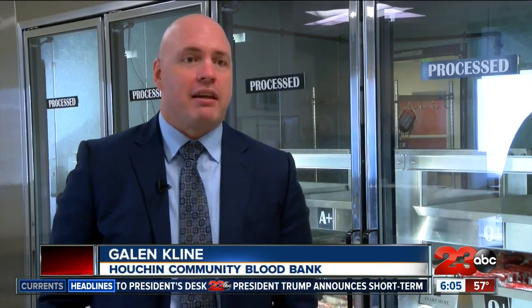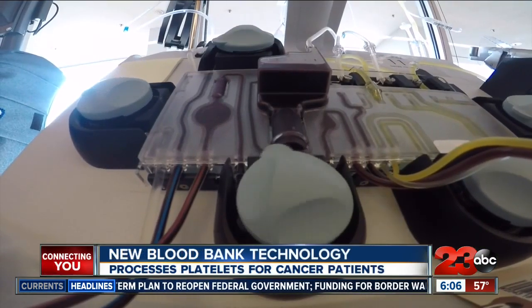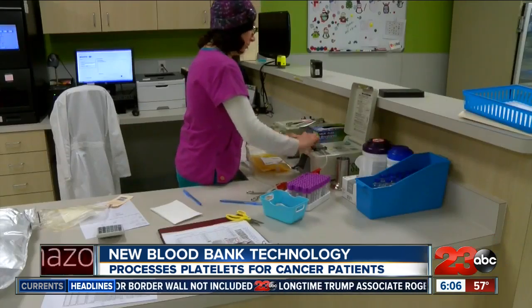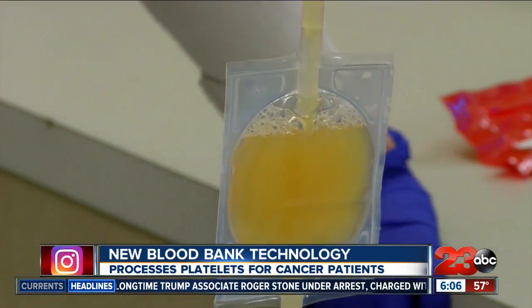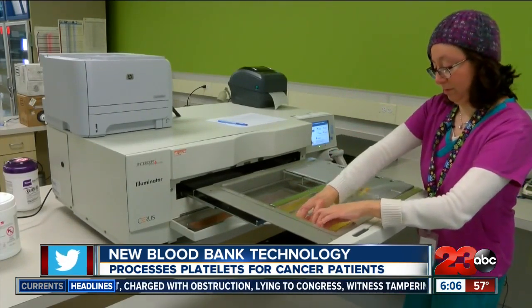Essentially giving us the safest platelet product you can possibly get. In order to create a safe product for those cancer patients, platelets have to go through a complicated process, more than normal platelet donations. A donor spends 45 minutes to two hours giving their platelets. The platelets are then mixed with a solution, and that combination is placed into the Illuminator machine. In just four minutes, the machine deactivates any virus or bacteria that may be in the sample.